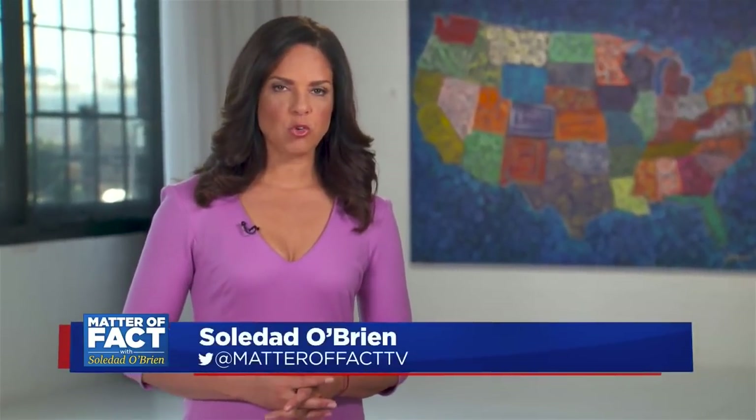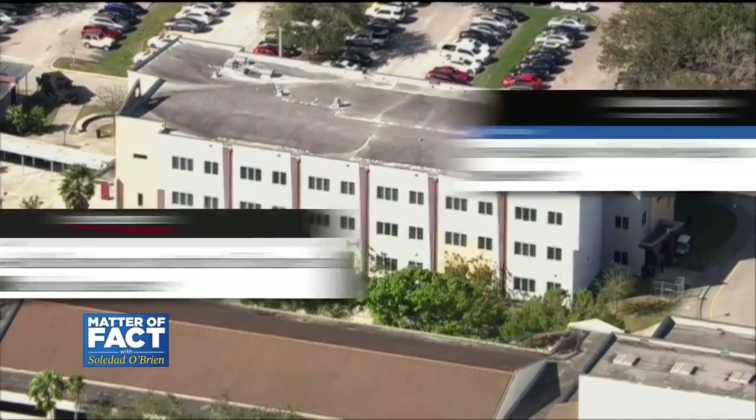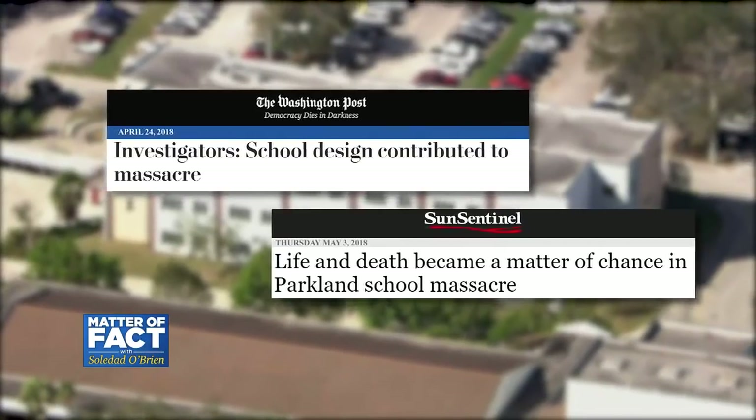School districts across the country are refocusing their efforts on campus security following the mass shooting at Marjory Stoneman Douglas High School in Florida. A commission investigating the shooting said the design of the school contributed to the chaos and to the number of people killed.